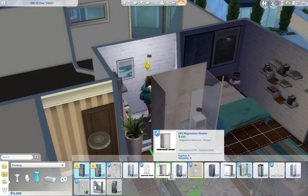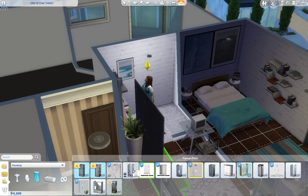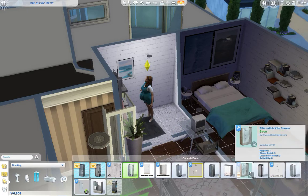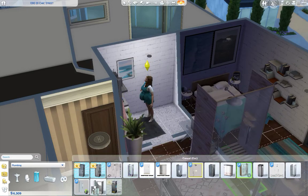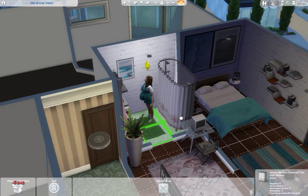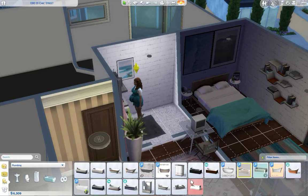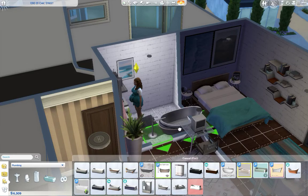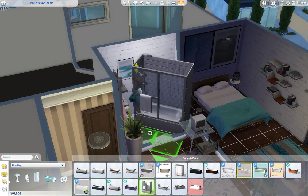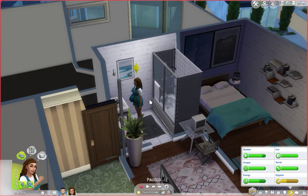Maybe I'll get a different one — is this one cheaper? But I want her to have a tub. This is a shower — this is the only one with a tub. This is so small. I wonder if it's my mods glitching my game out. I'll just put the same one back and have her take another shower, because this is so frustrating.